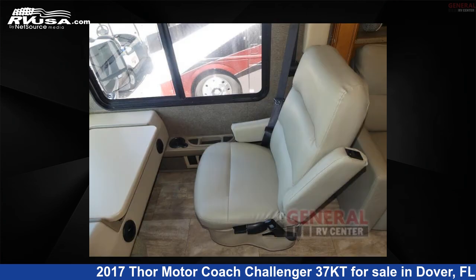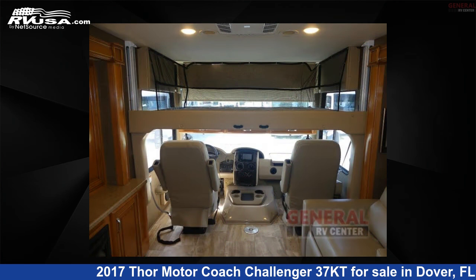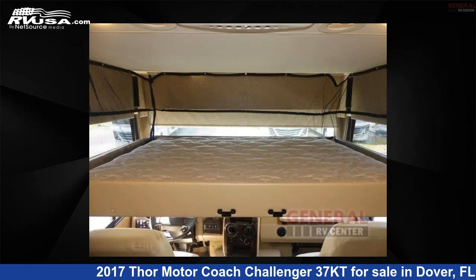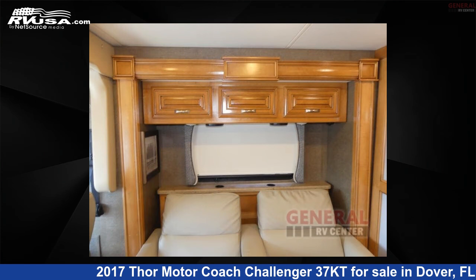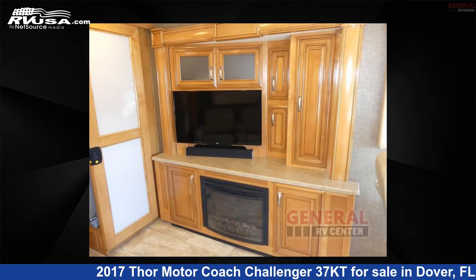This 2017 Thor Motor Coach Challenger 37KT is built on a Ford F53 chassis. Remember, this is an AI generated video of one of thousands of classified listings on RVUSA.com. If you're interested in this unit, visit the link in the video description to view more photos and the current price, or reach out to the seller.